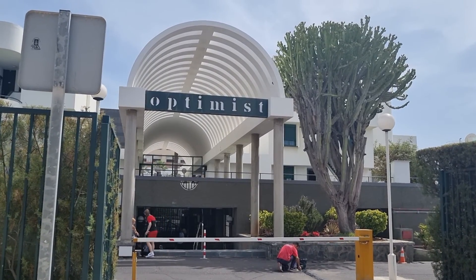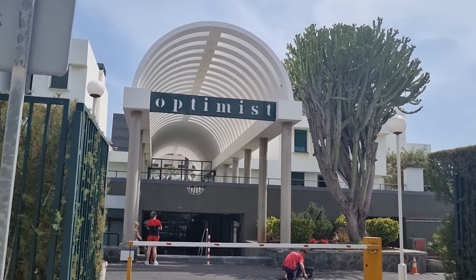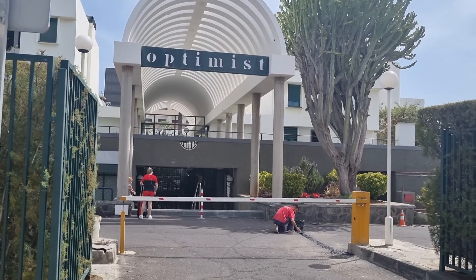Hello again viewers, I'm feeling optimistic, it's going to be a good day. We're at the Optimist Apartments in Las Americas, and I'm just going to show you exactly where these apartments are located.